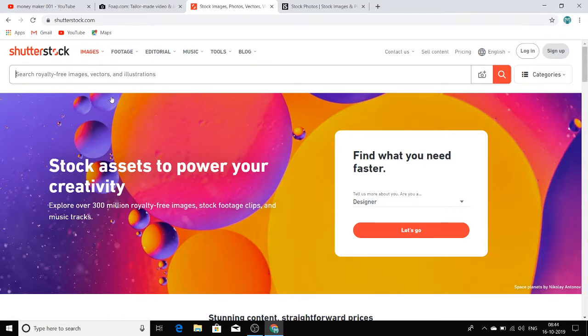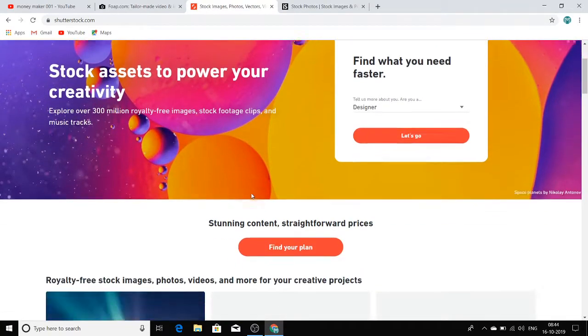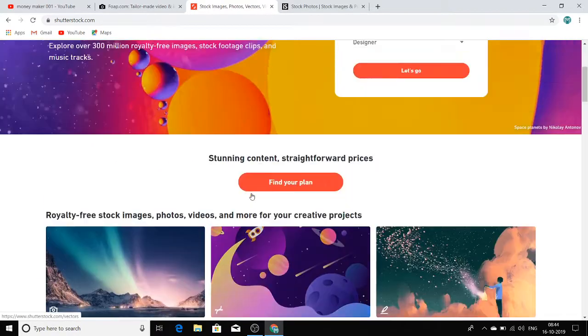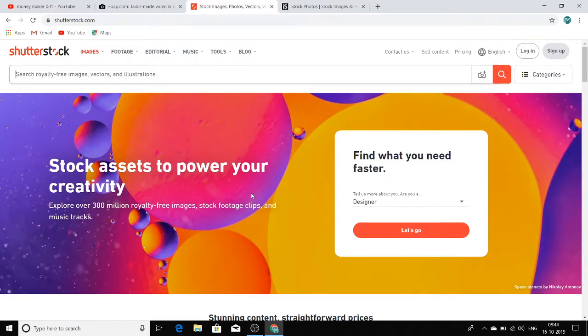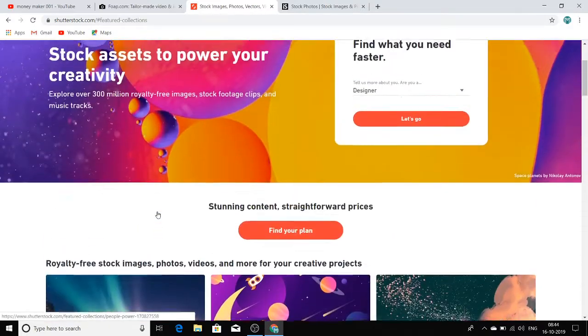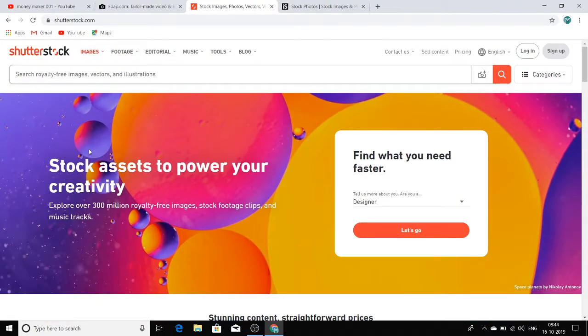Another website is Shutterstock.com. Click on 'Sell Content,' sign up, and upload all the photos you have on your smartphone — whichever ones you want to share. Try to click good quality images and you are ready to go. Don't worry about how your images will be sold or promoted — Shutterstock takes care of all of that.